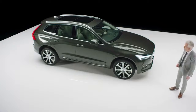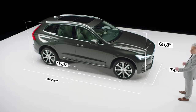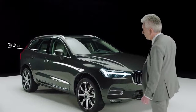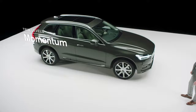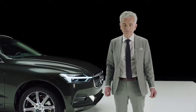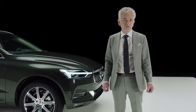The car is longer, lower, wider and has a longer wheelbase than the predecessor. It's available in three different trim levels: Momentum, R-Design, and as this, the luxurious Inscription. It's a stylish SUV, perfectly fitted for an active urban lifestyle. The headlamps are full LED with the Volvo Signum, the Thor's hammer.